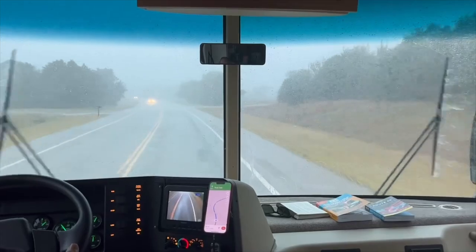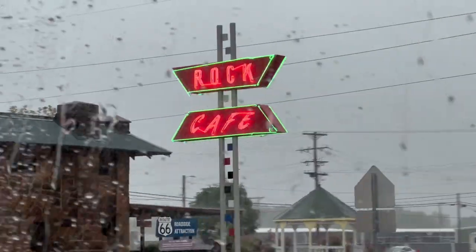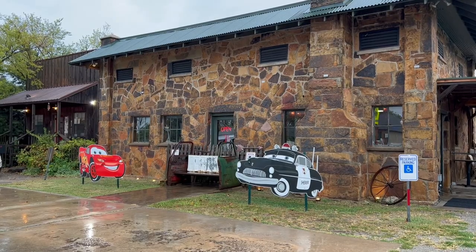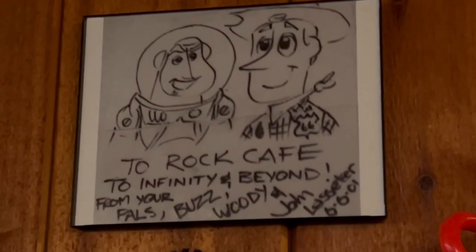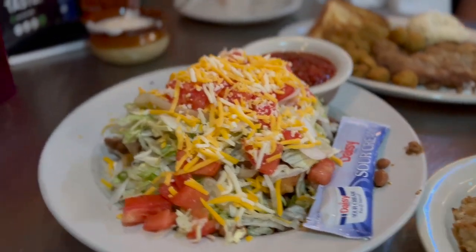On our way to Stroud, we hit some pretty gnarly rain, but we still found the Rock Cafe. The Rock Cafe is actually built of stones that were unearthed during the construction of Route 66. The Pixar guys stopped here, and they took a lot of inspiration for Sally the Porsche from the Cars movie from the owner of the Rock Cafe, Dawn Welch. And the food here is actually really freaking good.